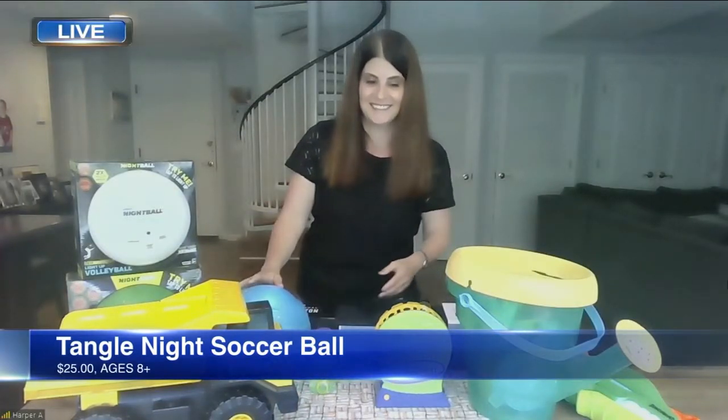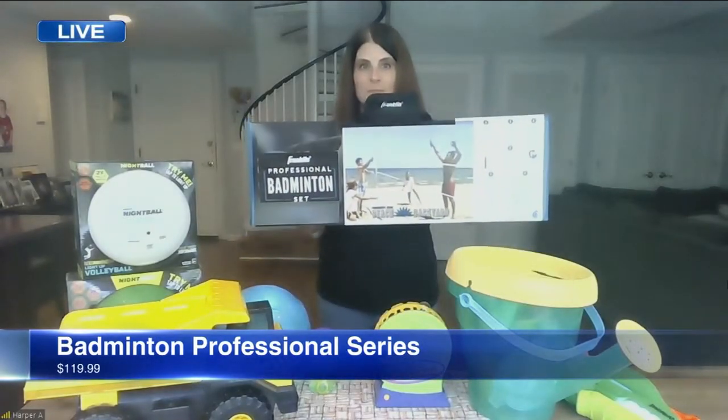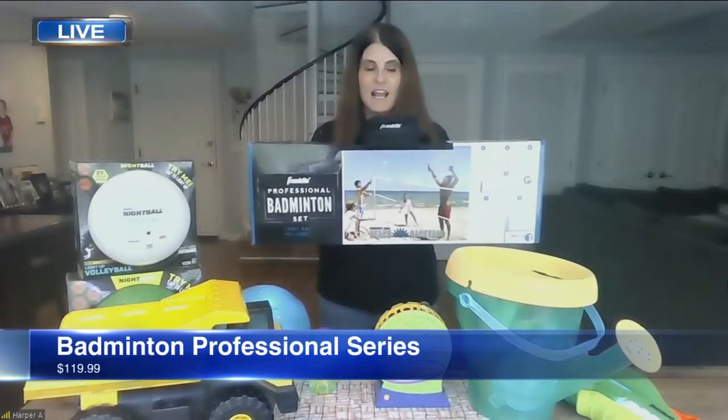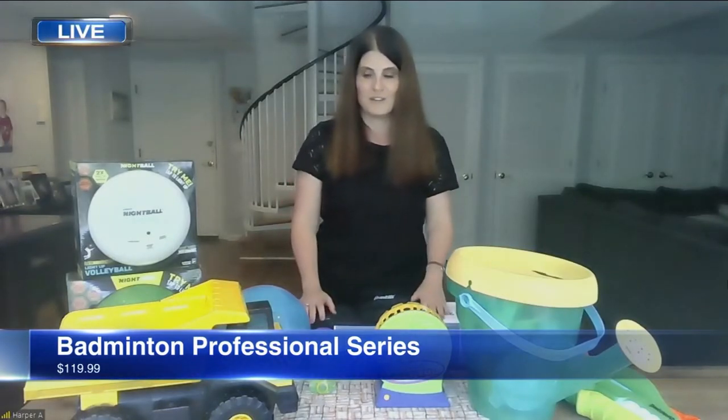And then you've got the Badminton Professional Series. So this is bringing badminton right to you — the Professional Series from Franklin. It comes in a great carrying case and has everything you need to set up on the go. It's pretty easy, comes with all the poles. You can put it in the closet, stick it in the garage, or throw it in the trunk of the car when you're on the go this summer.